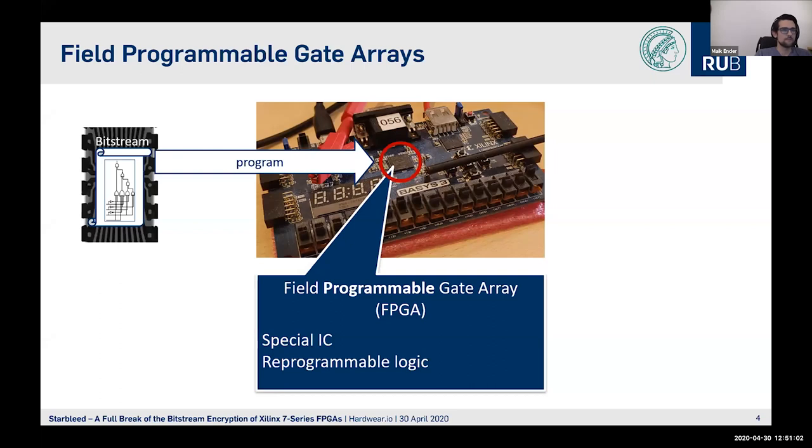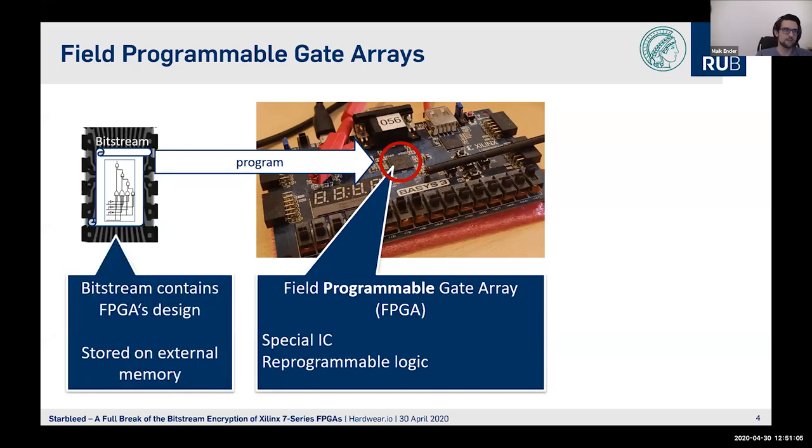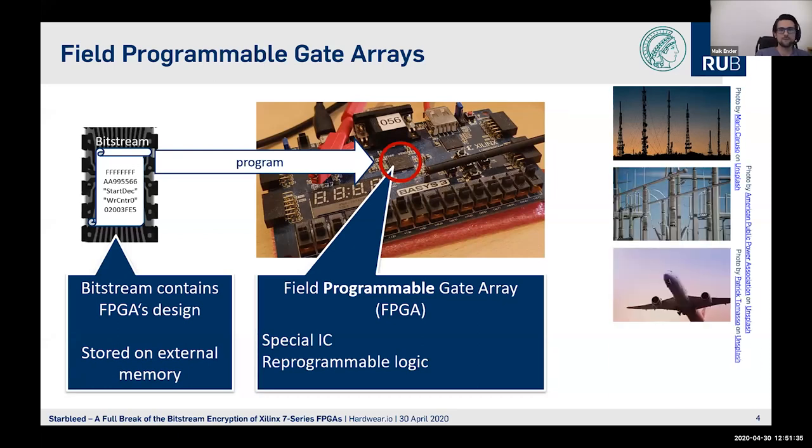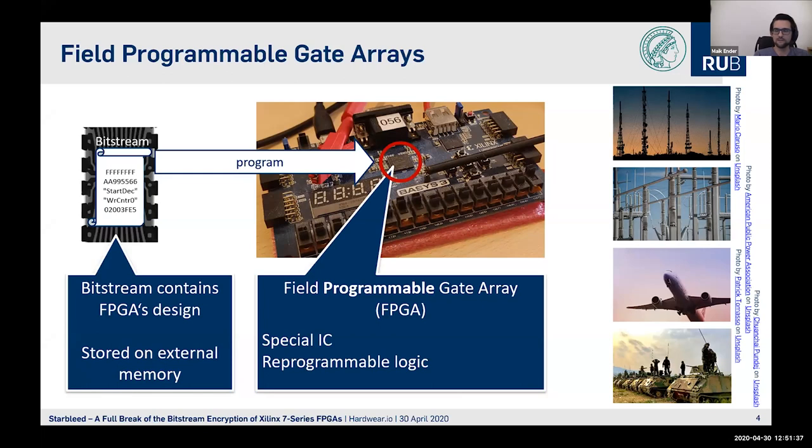The Bitstream is stored on an external memory and contains the design. As this chip is reprogrammable, it determines its function after manufacturing, so the device can become any digital circuit you want. It is used in a variety of fields — telecommunications, industrial control systems, aerospace, or in the military field.